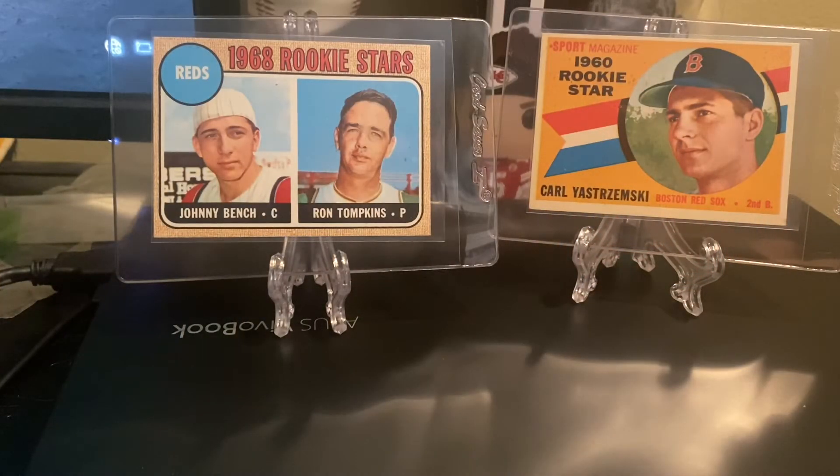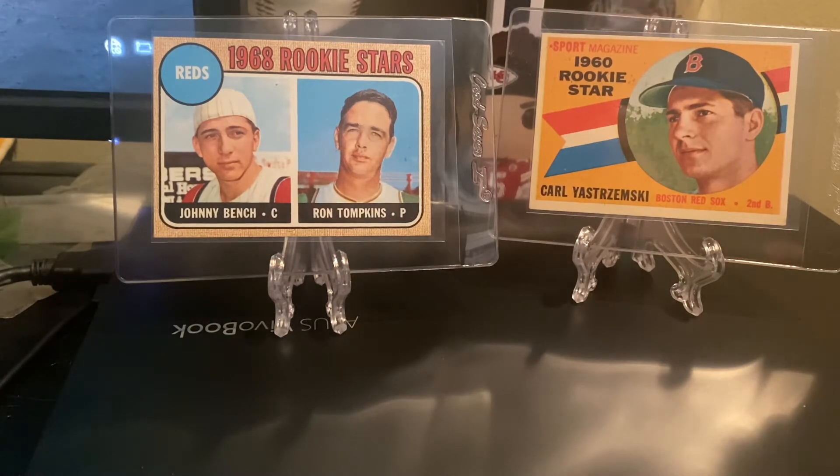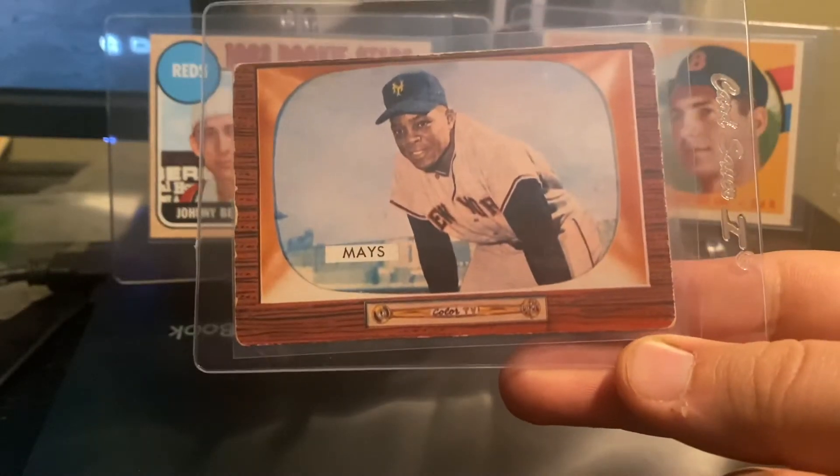Alright guys, I thought I'd share with you some recent vintage card pickups and just a couple hobby thoughts real quick. Let's get into the pickups. First one: 1955 Bowman, Willie Mays.